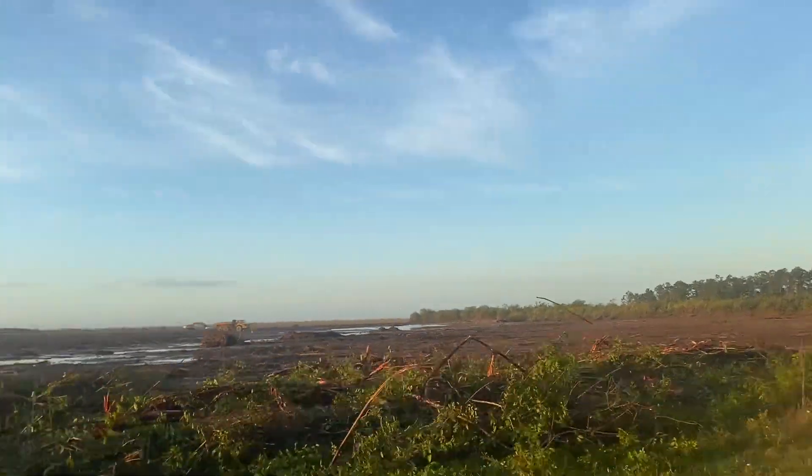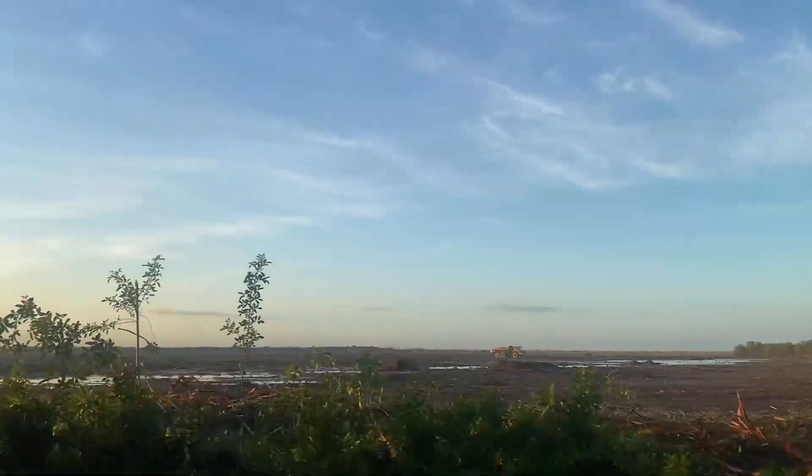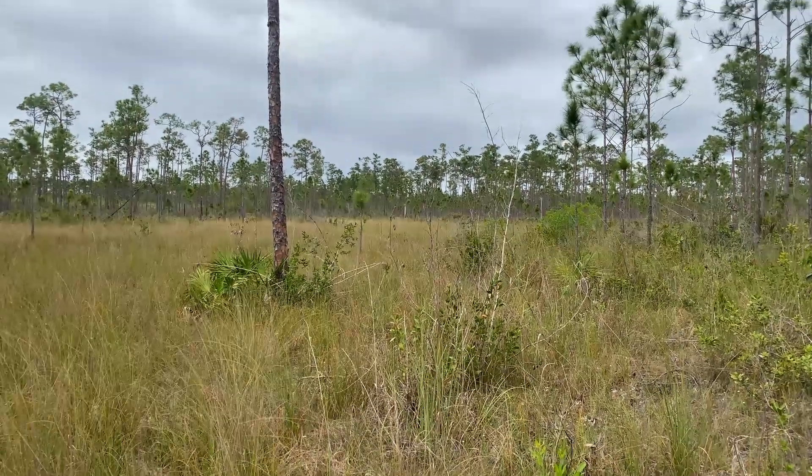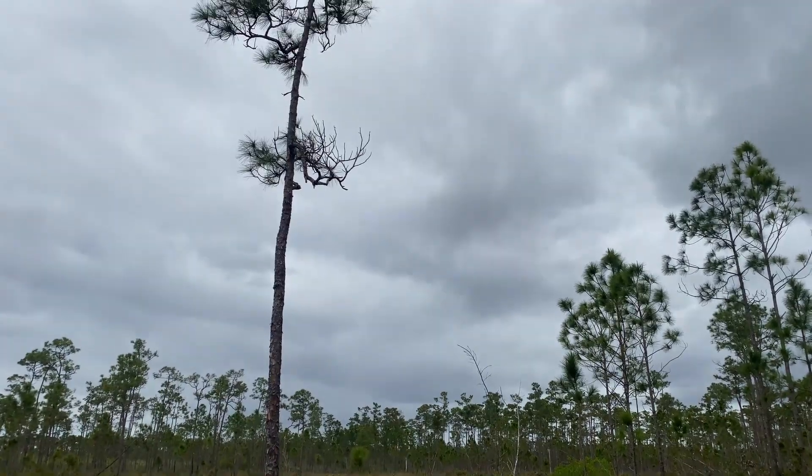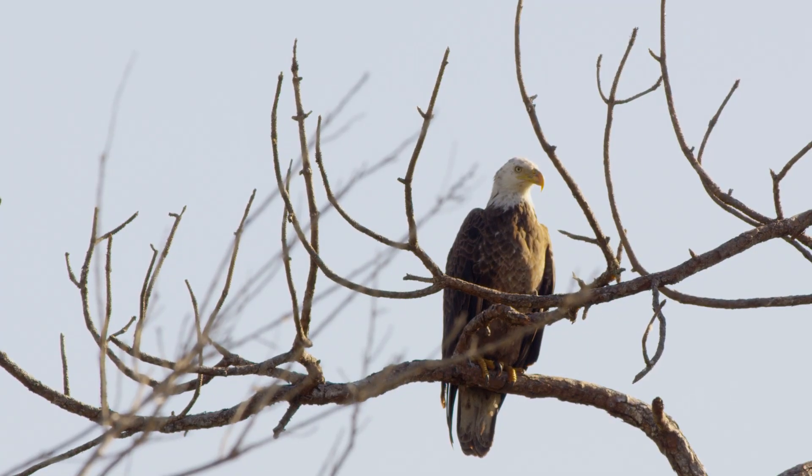Human-made alterations to the Everglades ecosystem have caused big changes with big consequences. But the Hole in the Donut restoration shows us that if we let them be, the Everglades and the natural world itself are resilient.